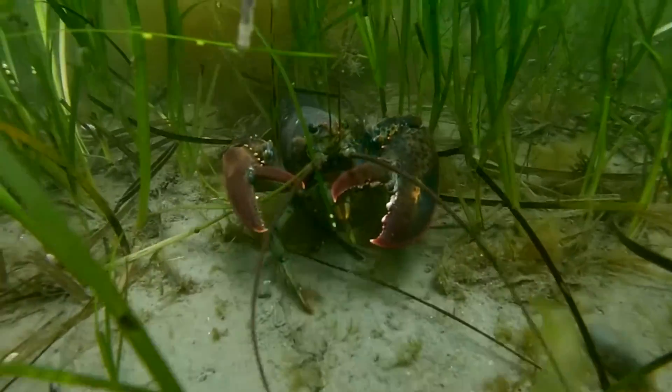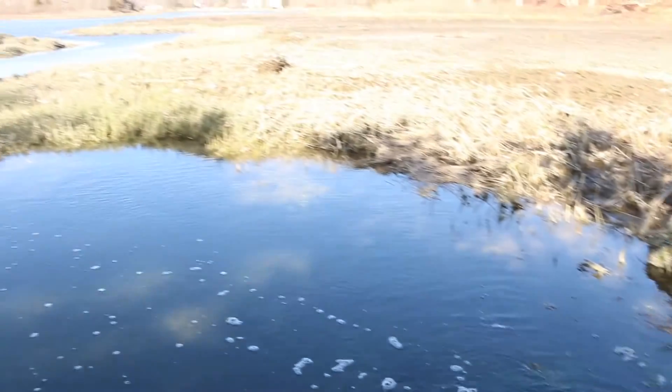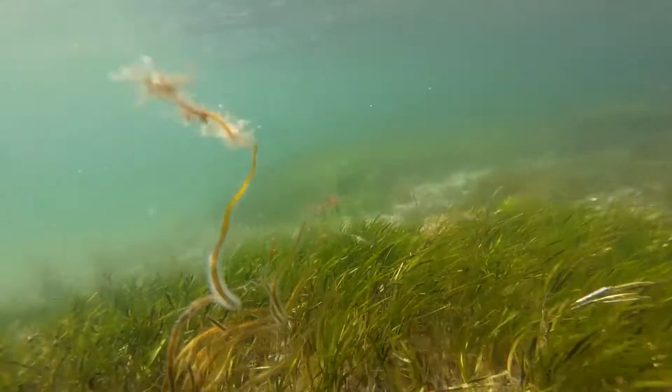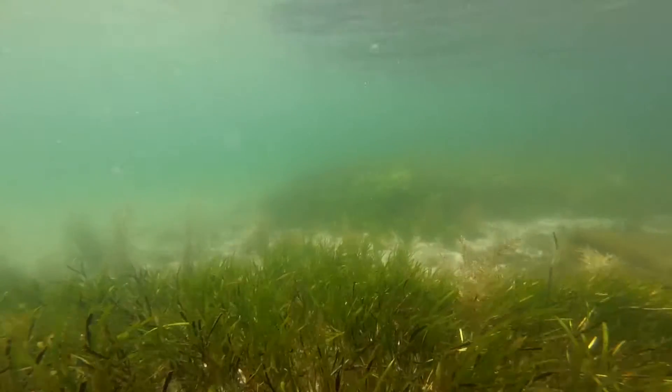Eelgrass meadows also play an important role in making the water clear by trapping nutrients that run off from land. Eelgrass helps slow climate change by soaking up carbon from the atmosphere and storing carbon in sediments for decades.